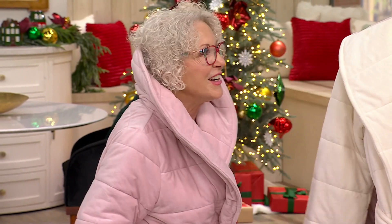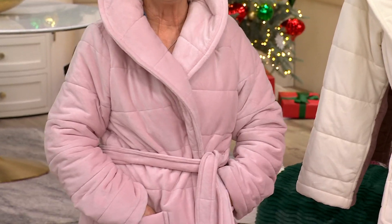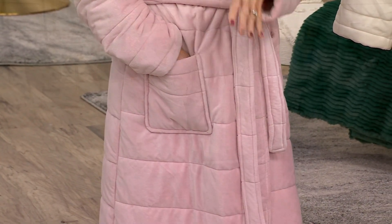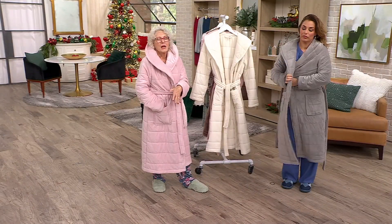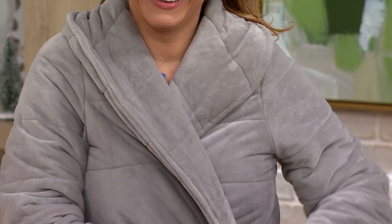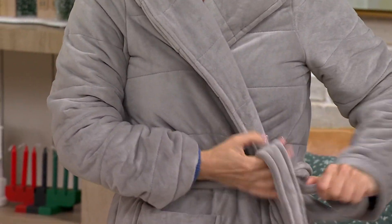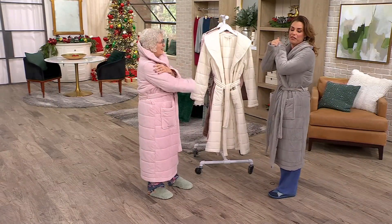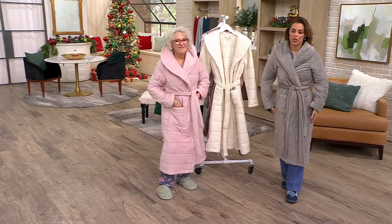It is very regal. If you run out for the newspaper in the morning like I do, this is the robe you want. If you're just crawling out of that warm toasty bed and you kept the temperature turned down to like 60 something, this is the robe you want. It's got stretch — it has give, it's so soft.